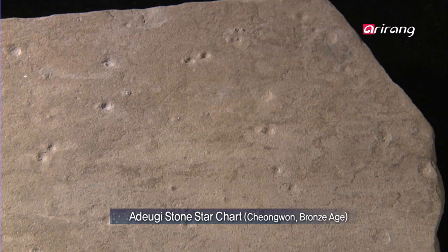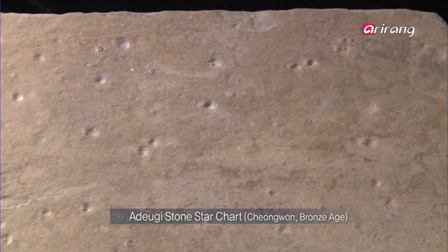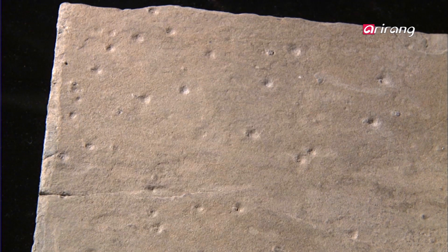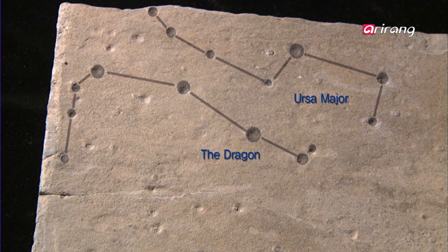Korea's Adugi Stone Star Chart depicts the constellations of the Bronze Age, five centuries before Christ. Even on this chart, known to be the oldest in the world, the stars are engraved in different sizes according to their brightness.